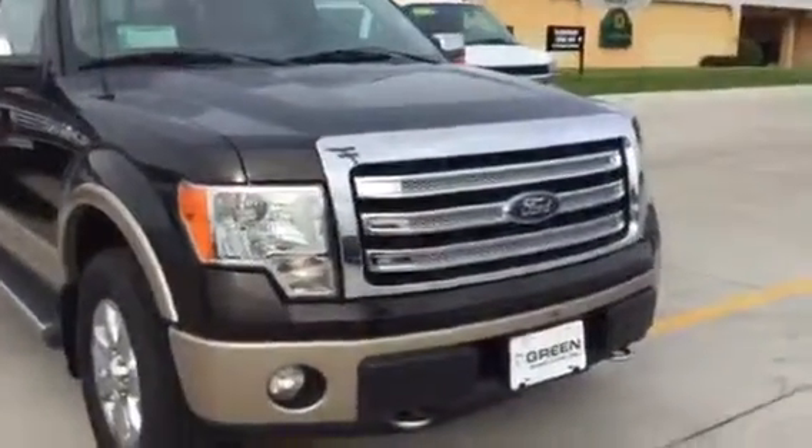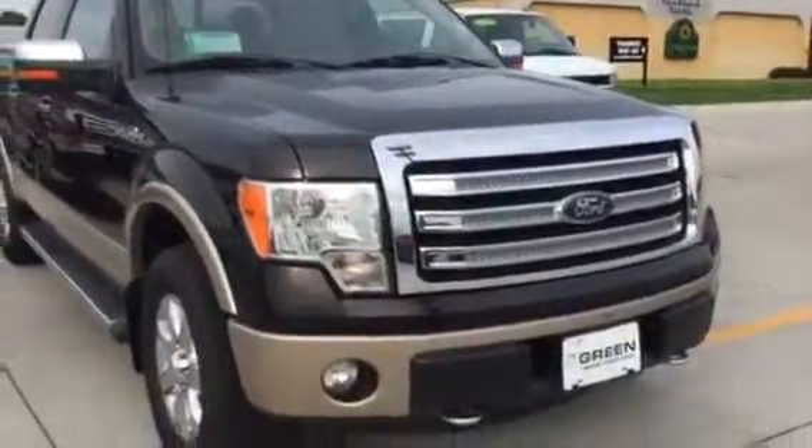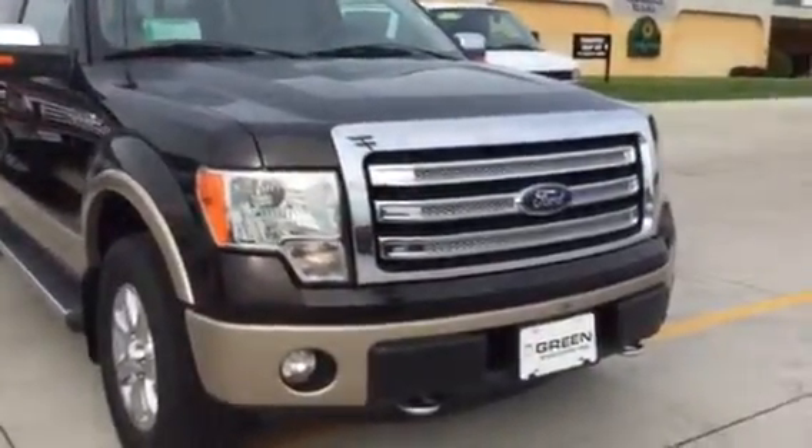This is Trina Hazlett at Greenback GMC. 563-441-3400 — ask for Trina. Thank you. Bye-bye.